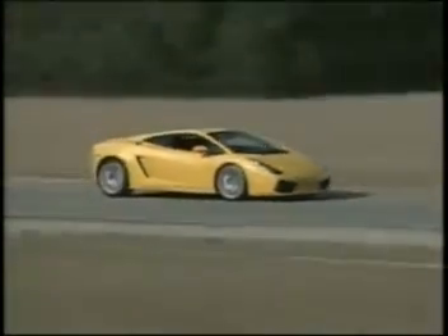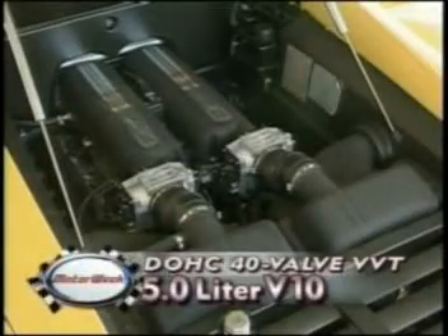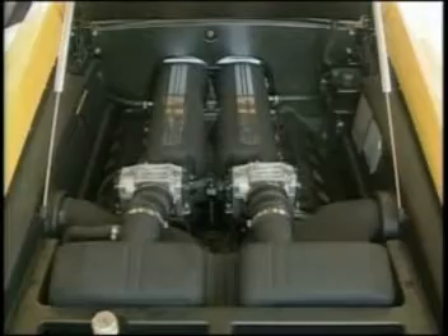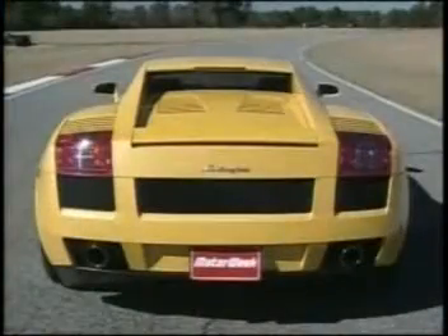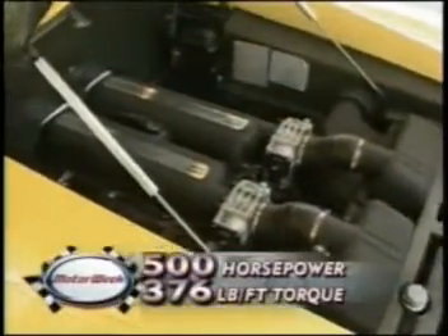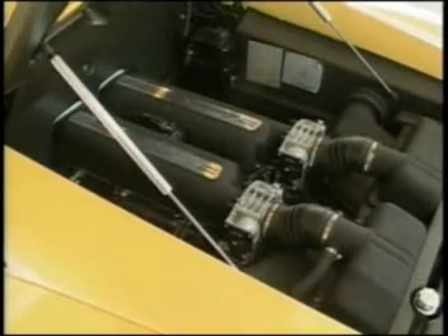Audi engineers also influenced the departure from Lamborghini's 12-cylinder custom. The Gallardo is powered by a 5-liter 4-cam 40-valve V10, with state-of-the-art variable geometry intake system, variable valve timing, and drive-by-wire throttle. The block's 90-degree V-angle also lowers the car's center of gravity, as well as the engine cover. While the engine configuration is a step away from Lambo tradition, output of 500 horsepower and 376 pound-feet of torque is exactly what we expect from a car wearing the fighting bull that the Gallardo is named after.